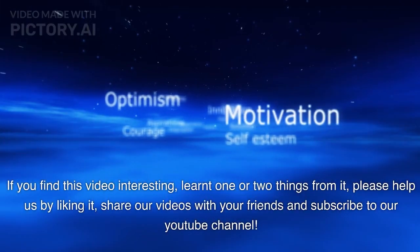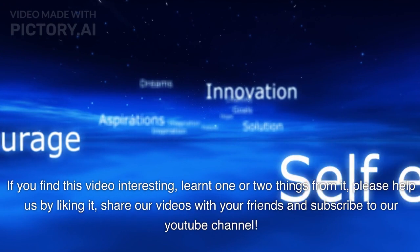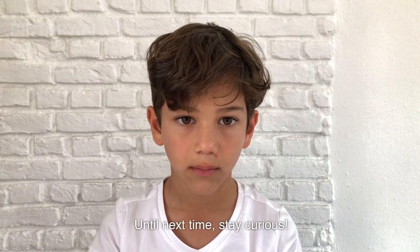If you found this video interesting and learned one or two things from it, please help us by liking it, sharing our videos with your friends, and subscribing to our YouTube channel. Until next time, stay curious.